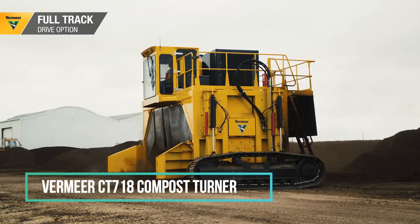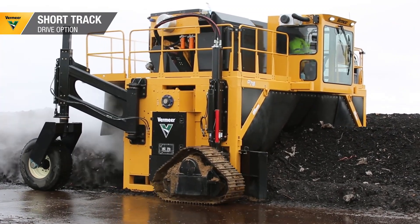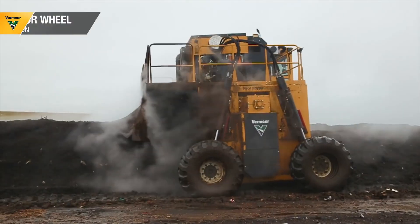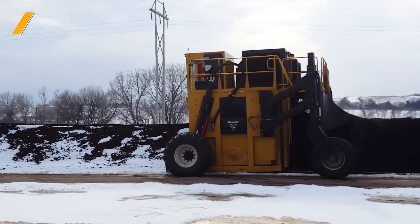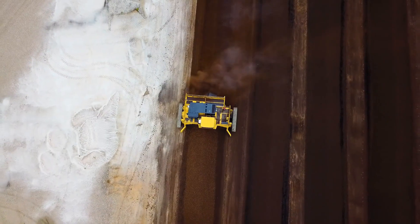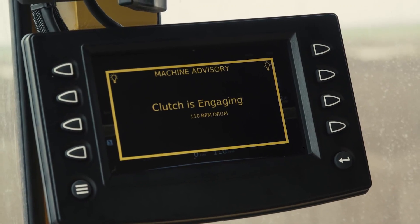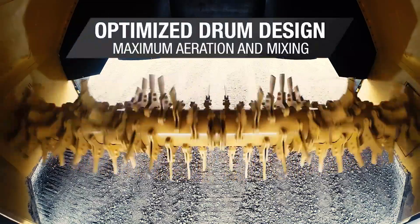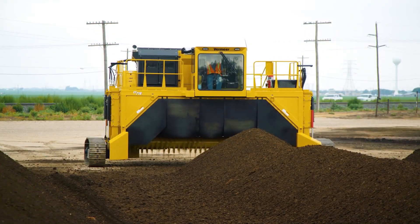The CT Model 718 Compost Turner establishes new benchmarks for efficiency, productivity, and operational ease. Significant enhancements have been made to operator comfort and efficiency, incorporating new controls and an easily readable controlled display. Additionally, side and rear view cameras have been integrated, enhancing overall visibility. The inclusion of a mainframe with a reduced machine height improves transportability, contributing to the overall efficiency of the Compost Turner.